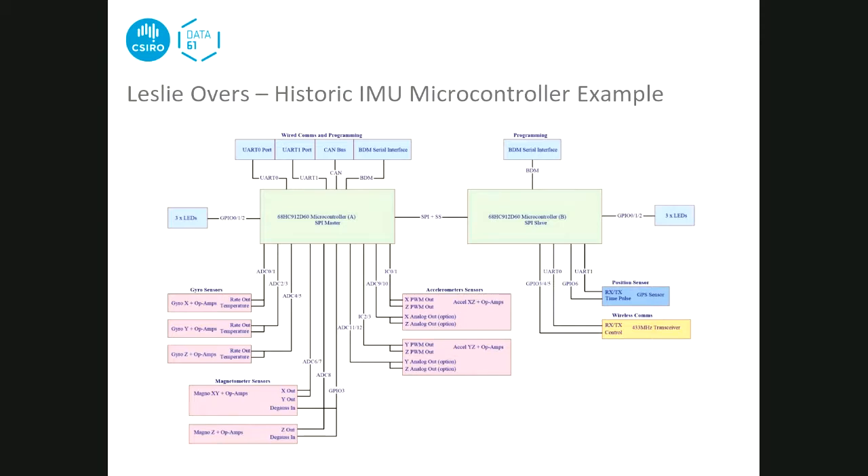They used magnetometers - an XY chip for two axes and a separate Z-axis IC. These required periodic degaussing because the sensor would inherently magnetise itself. The accelerometers came in two types: one with a PWM output read using input capture pins on the micro, and one high-G rated sensor with analog output read via ADC. All sensors were mounted on the magnesium block, and conveniently only five sides were needed to mount everything.